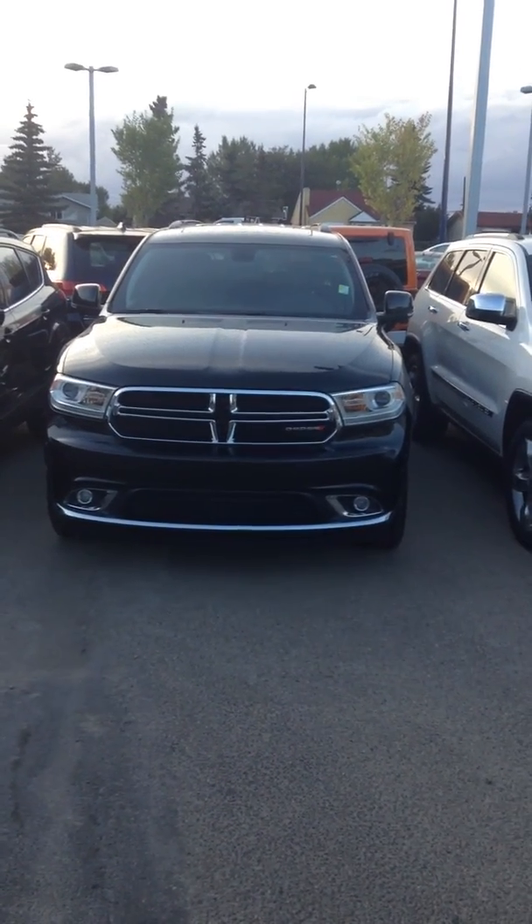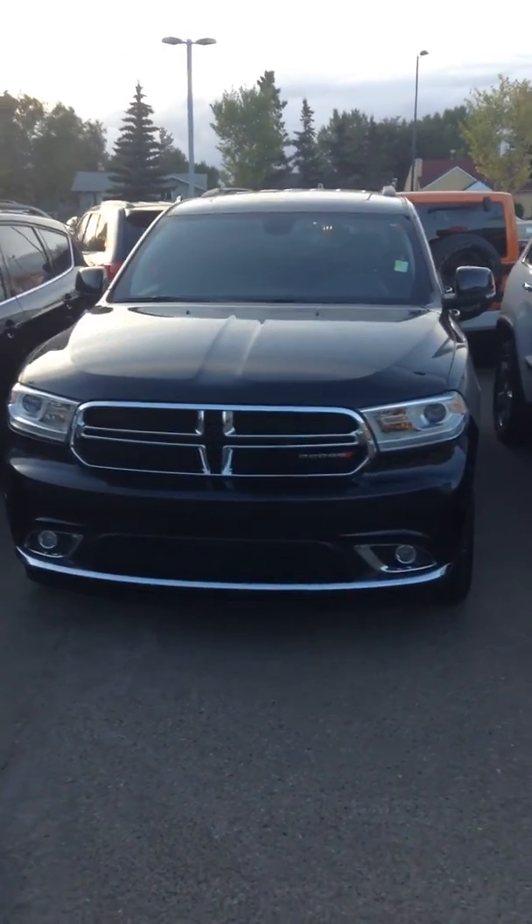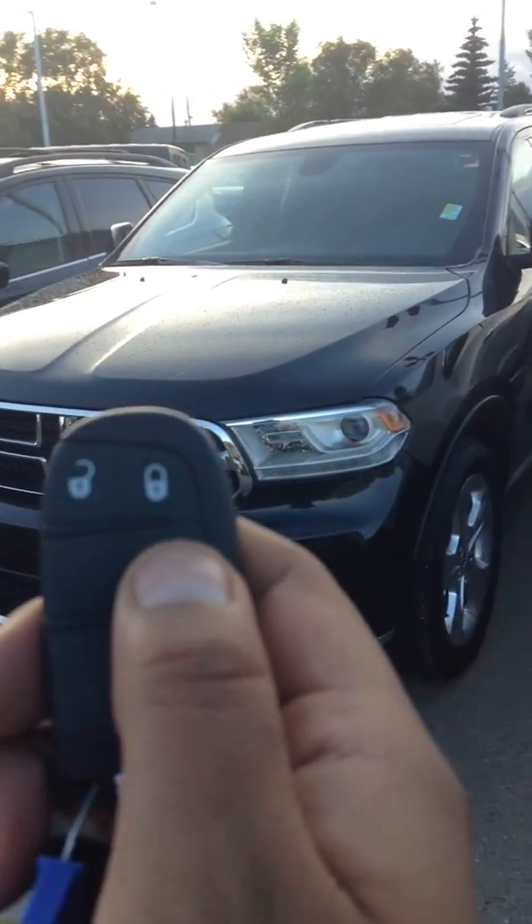Hi Ansh, this is Nick from Lunderry Dodge. Here's the 2014 Dodge Durango Limited. It's black with lots of chrome, absolutely fully loaded.